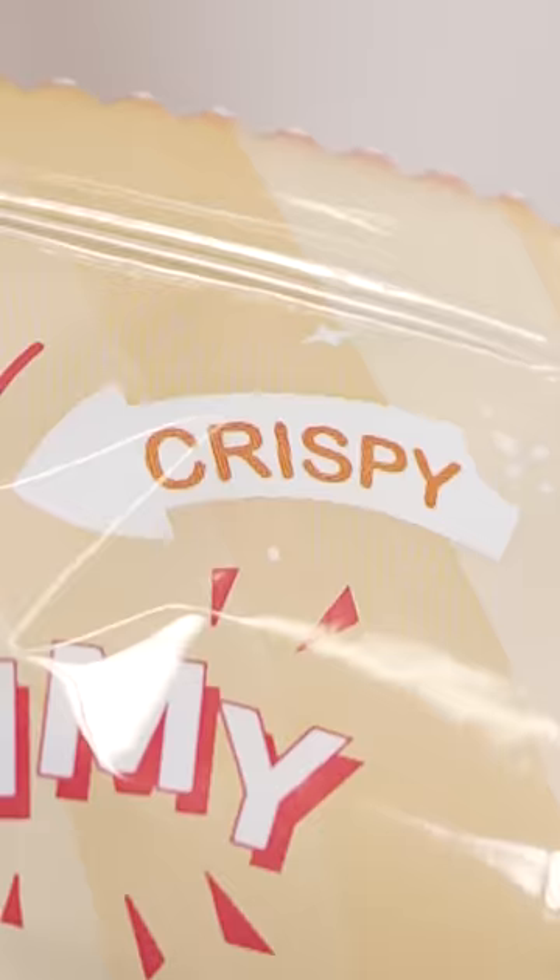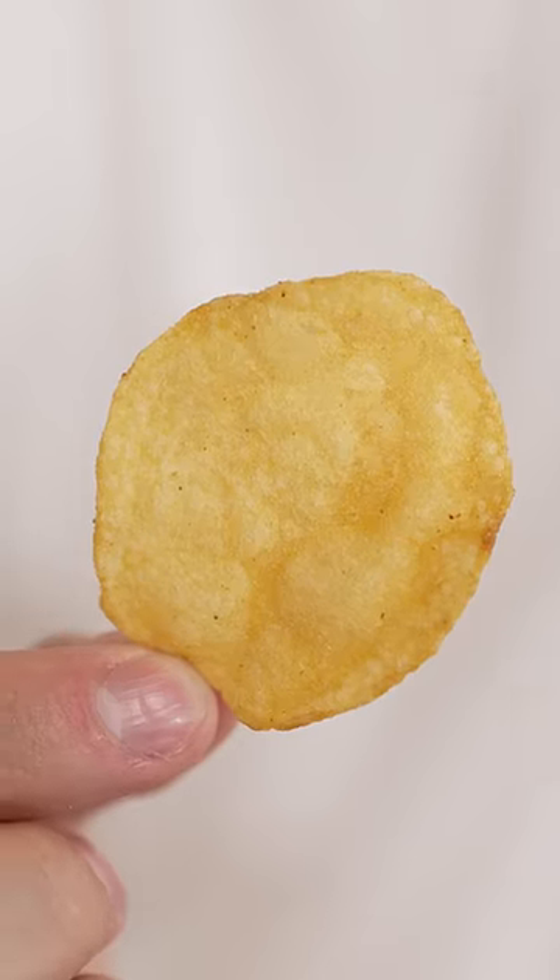Salted egg Lay's. Let's see if it's crispy, yummy, and deliciously tasty. These have a beautiful golden color. Doesn't smell like egg. They're spicy — why are they spicy? These are fantastic. 9.2 out of 10.